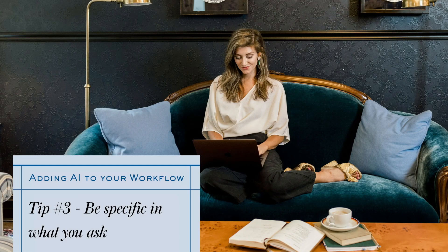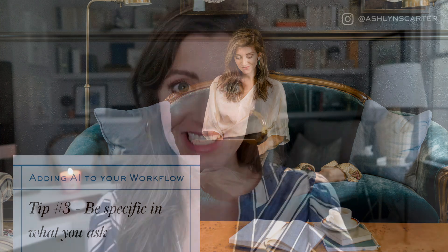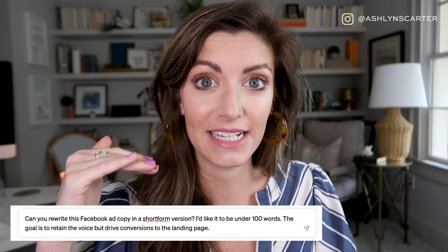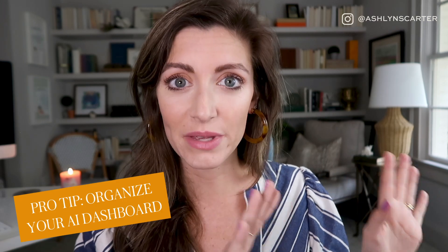Number three: be specific in what you ask. Garbage in, garbage out — play stupid games, win stupid prizes. The better prompts you give these tools, the better they're gonna be. Here's a little hack I told my members inside the Copy Bar Collective membership: organize your AI dashboard. It has been so much easier and fun for me to have in ChatGPT, going down the side, labels for what I'm using each chat area for. So I have this bot that's writing YouTube content outlines, I have this bot that's helping with ad copy, et cetera.